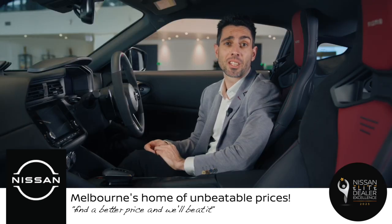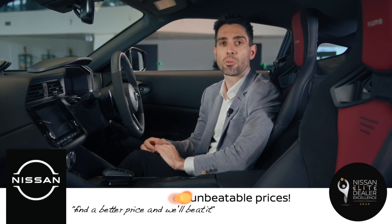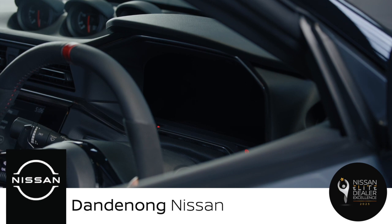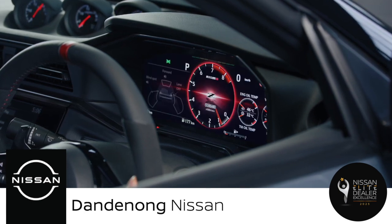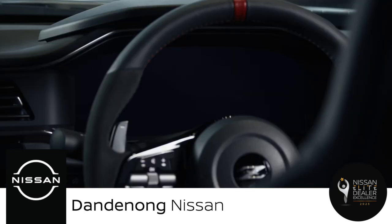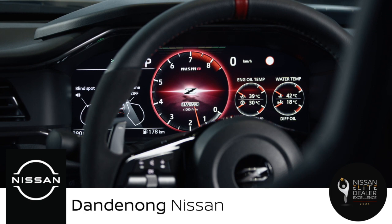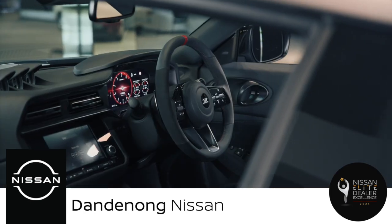One of the most exciting features of the Z Nismo is a special red flash screen that appears on the digital instrument cluster during the start-up animation. This flash is a signature element of the Nismo brand, standing for Nissan Motorsport, the performance division of Nissan. The flash symbolises the passion, speed and power of the Z Nismo cars, as well as the adrenaline rush that drivers feel when they get behind the wheel.